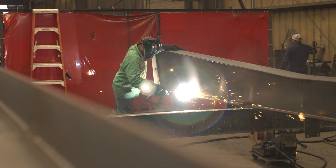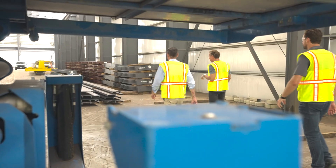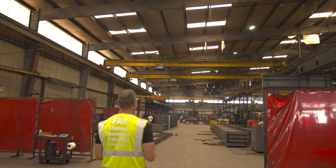The steel structure that EcoSteel is assembling here is on our critical path for the project. We have a very aggressive time frame that we must meet, and that is why we partnered with EcoSteel. They have the capacity, the know-how, and the engineering to meet the project's deadlines.